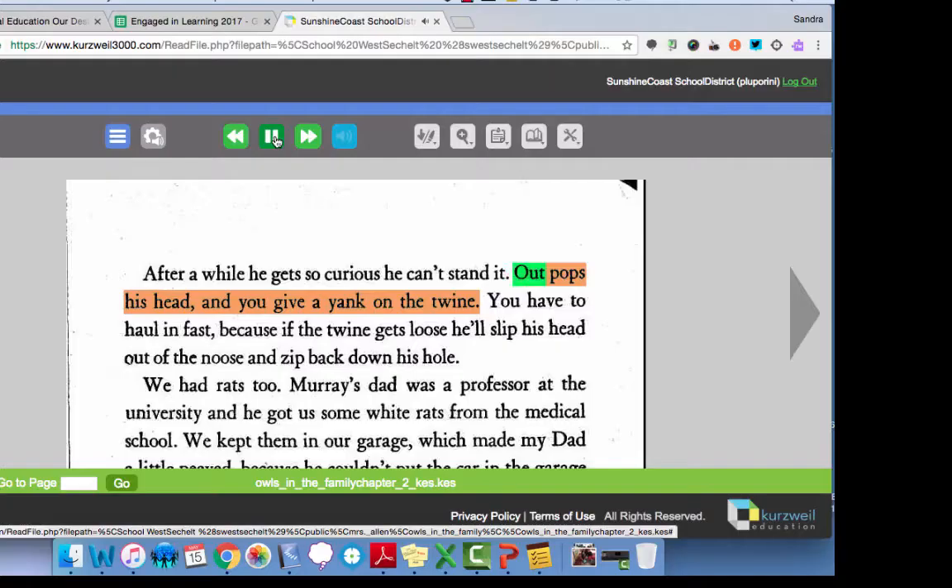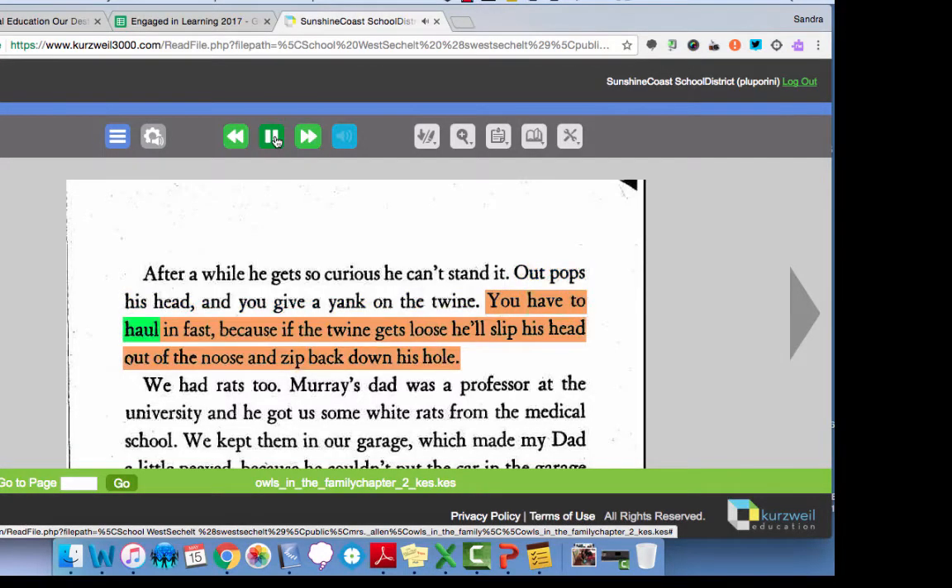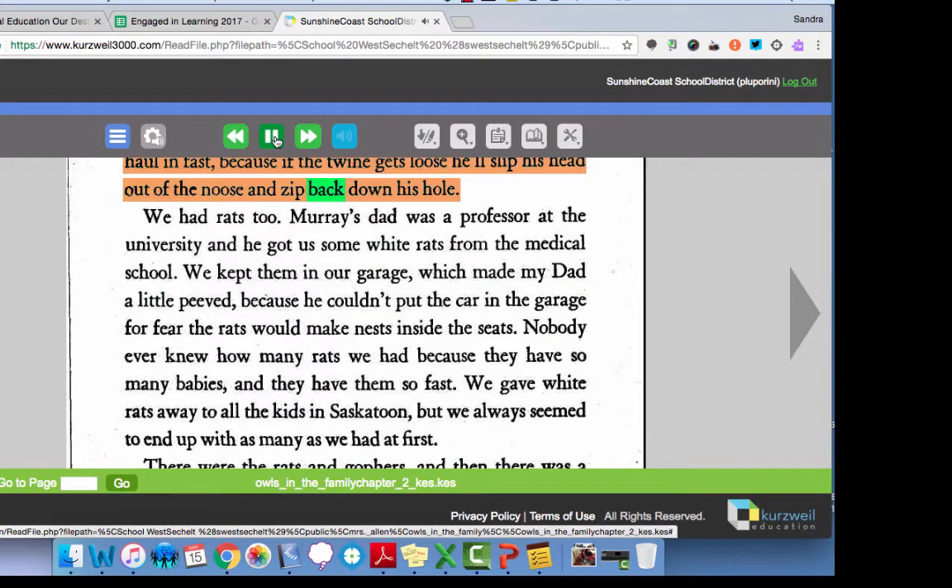Some of the examples of how it's benefited me with my teaching practice is using programs like Kurzweil. Kurzweil is a program where students can still engage in the novel that we're reading in our class. Normally they wouldn't be able to read that independently, but this is a program that reads for them so they're able to keep up and do the same book that our class is doing.